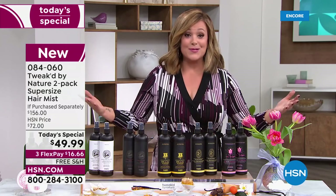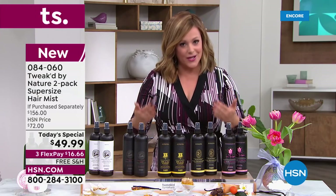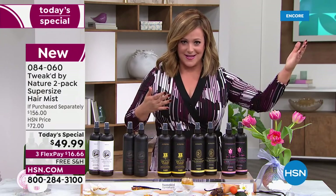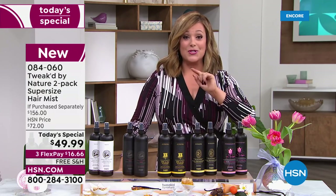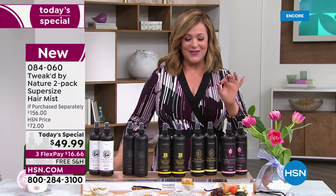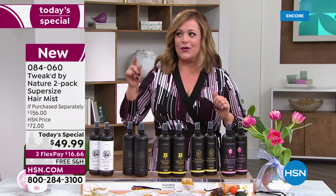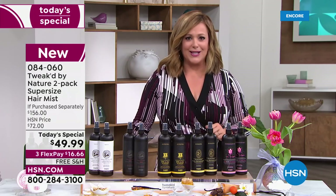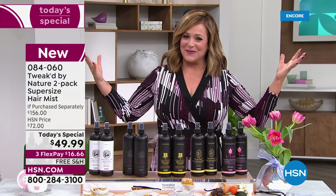Dennis Simione, the founder of Tweaked, is known as the ingredient hunter. He's known for his hair treatments from his Ojon days. This is a one-day opportunity on a customer pick you love, and today we doubled the value. You'll get over 140 percent volume increase — big hair, closer to heaven, as we like to say.